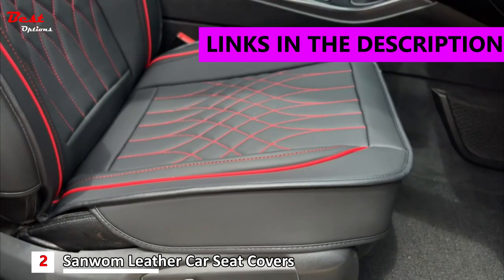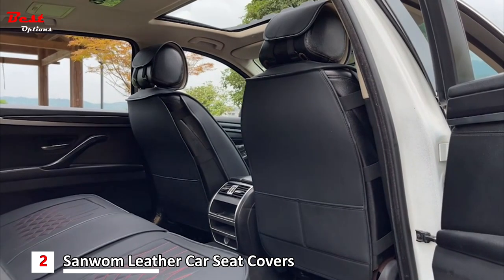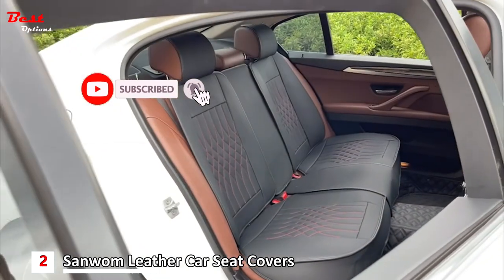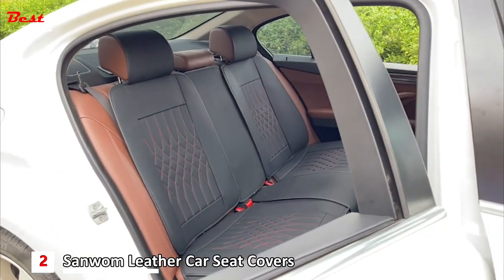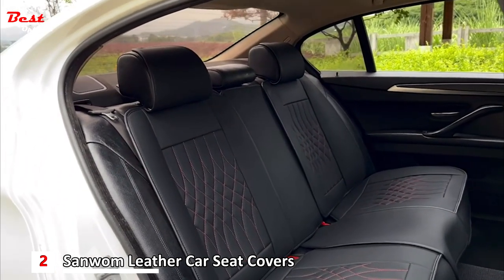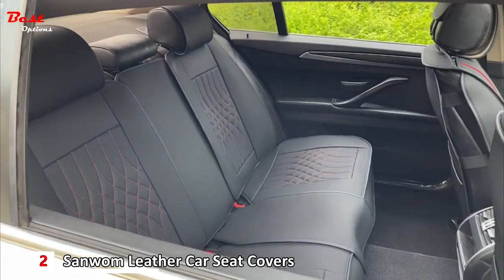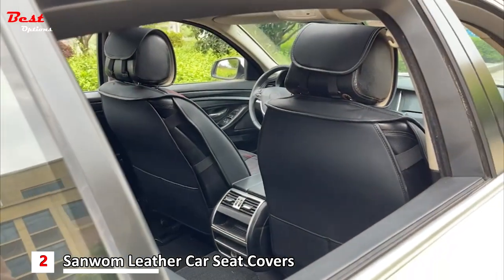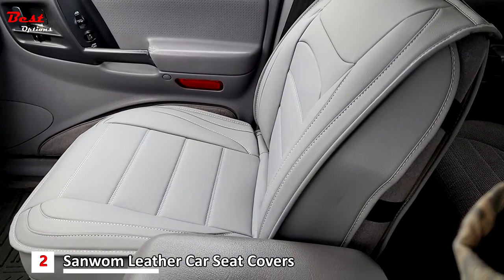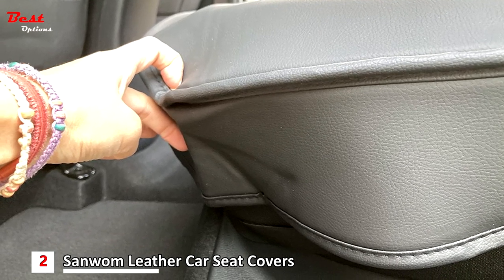The Sanwum leather car seat covers for the front seats are a great option for those who want to protect their car seats and enhance their interior's appearance. With a universal fit for 90% of cars including trucks, vans, and SUVs, these seat covers are easy to install within 10 to 20 minutes with the included installation manual. The seat covers are made of high quality leather which is abrasion resistant and can be easily cleaned with a wet towel. The design is compatible with airbags and seat belt buckles, and includes two storage pockets on the back of the front seat cover.